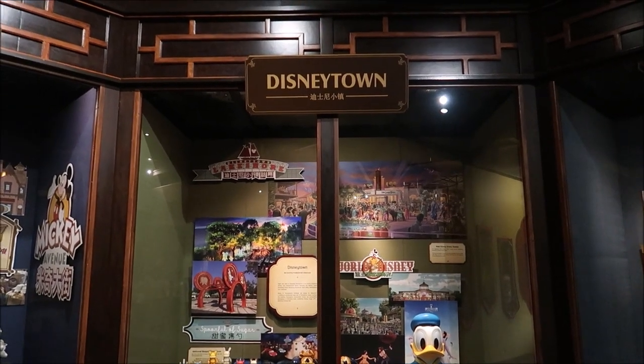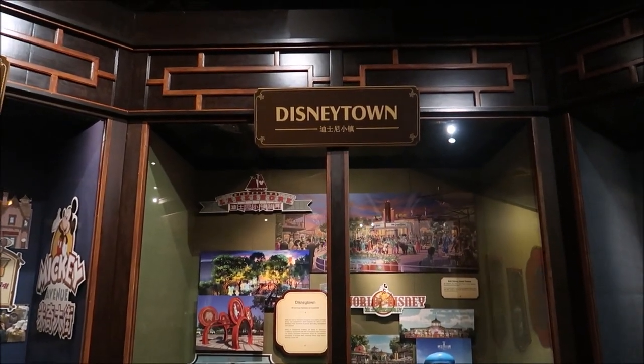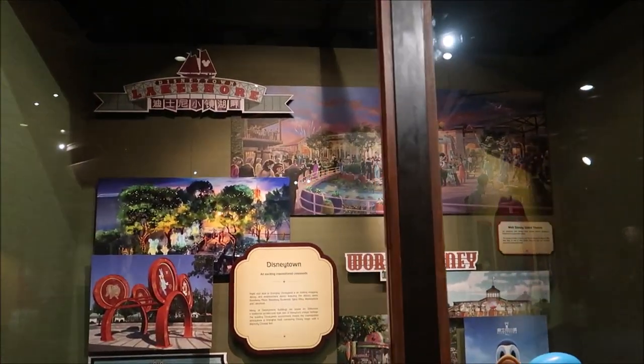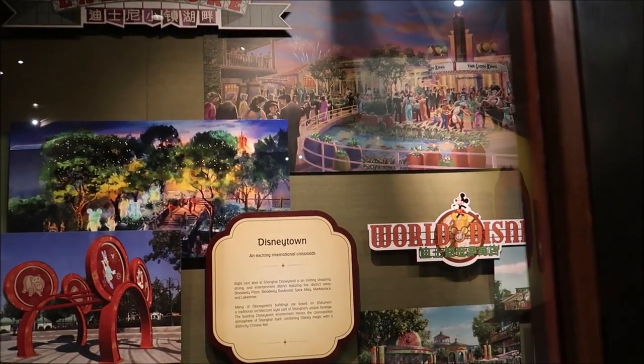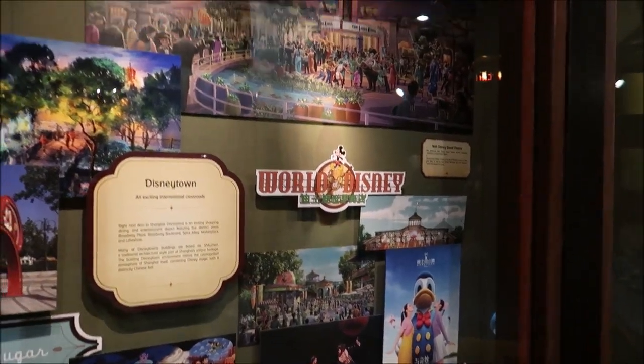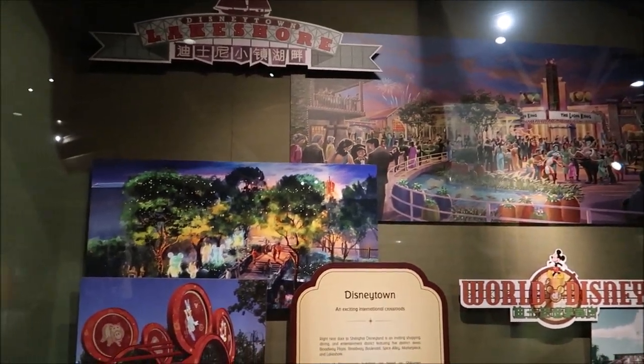We have Disney Springs and Disneyland has Downtown Disney, but Shanghai Disney has Disney Town - their shopping district. Right next door to Shanghai Disneyland is an inviting shopping, dining, and entertainment district. They have a World of Disney there as well. It's awesome to be able to show you some of those nifty things that a lot of people don't get to see. Now I think we're going to get in line because I want to get something to eat. If you guys have ever been to Shanghai Disney, let me know in the comments!